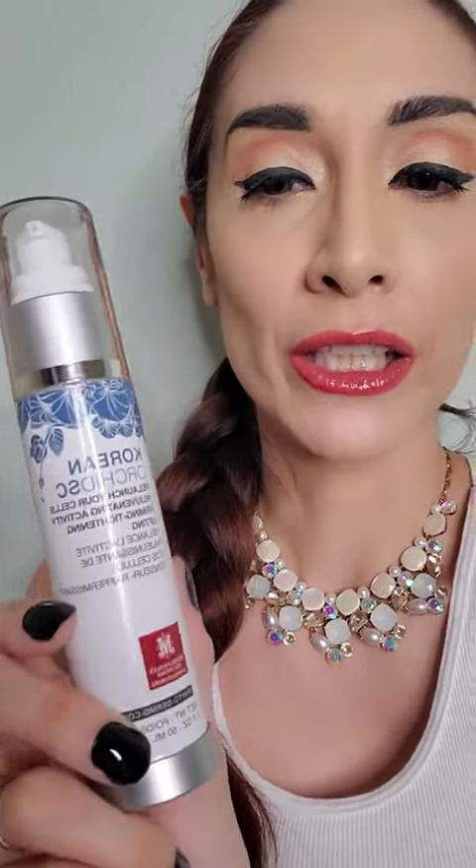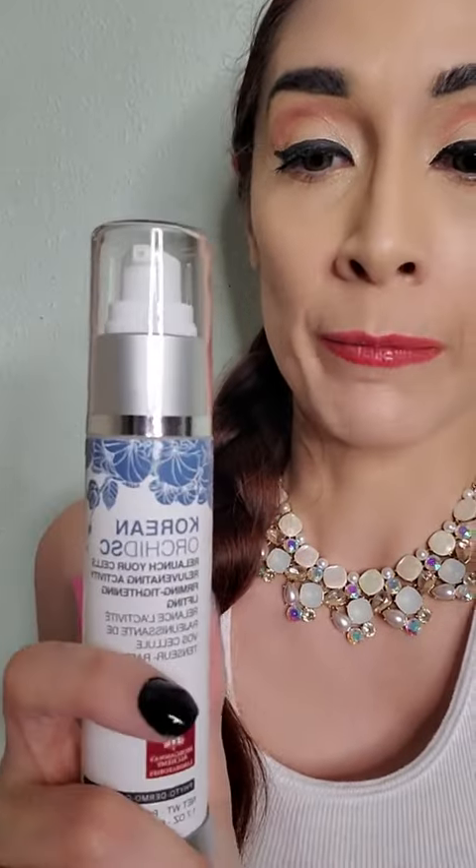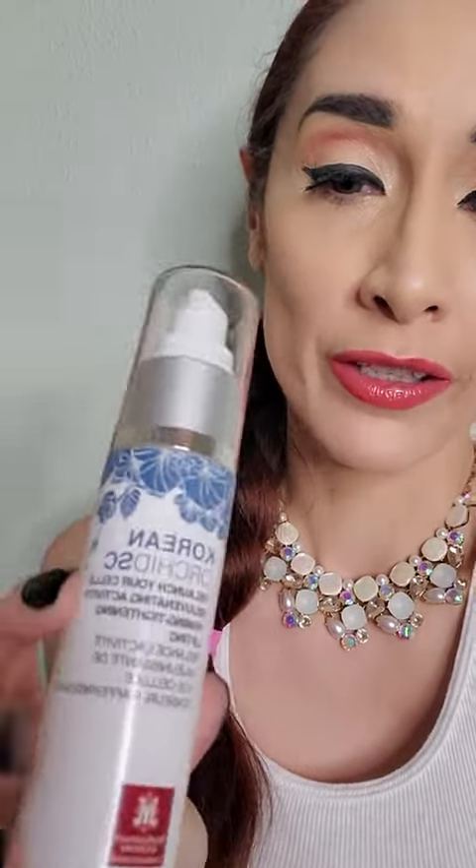The second product from Mariana's Alchemy is their Korean Orchid. I'm actually a new user to this one — I've been using this one for about two months, as opposed to the other one which I've been using for over a year. And I really enjoy this one as well.